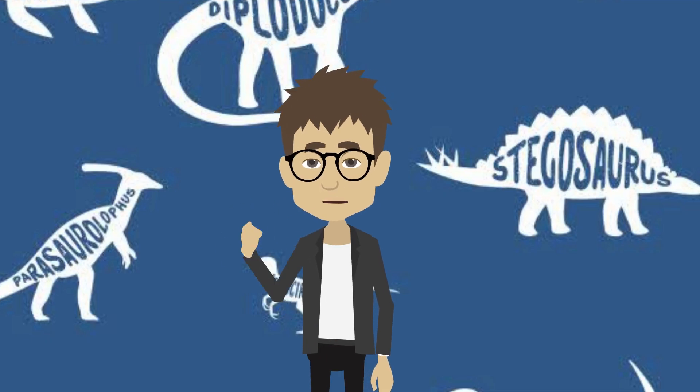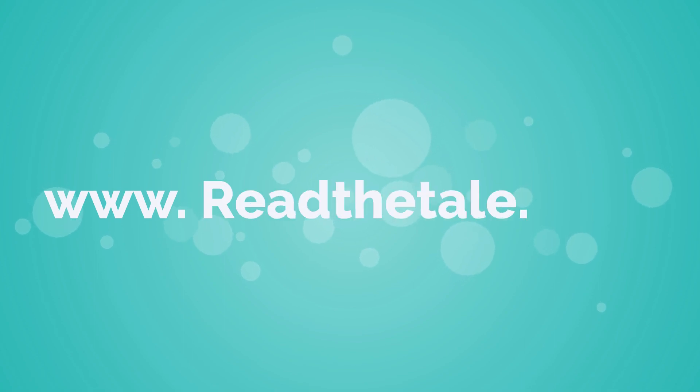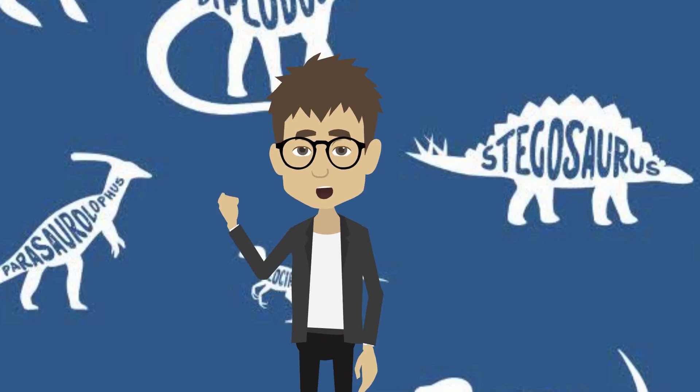As always, visit us at www.readthetale.com for all your favorite tales and stories.